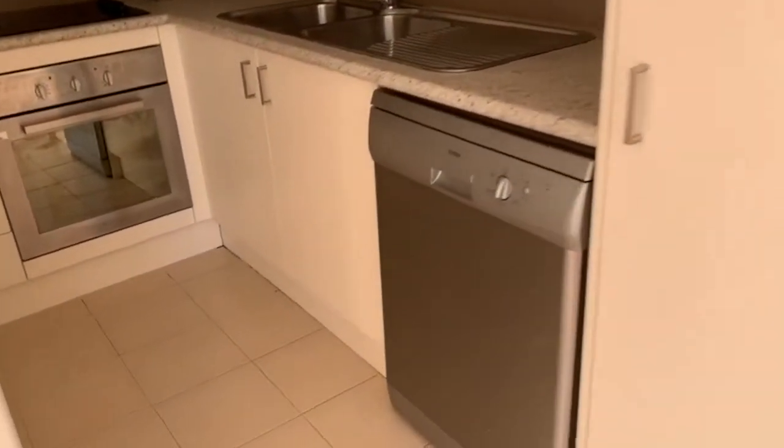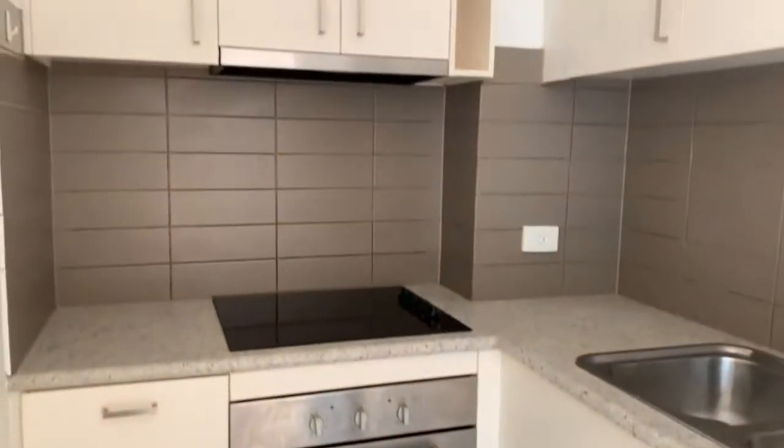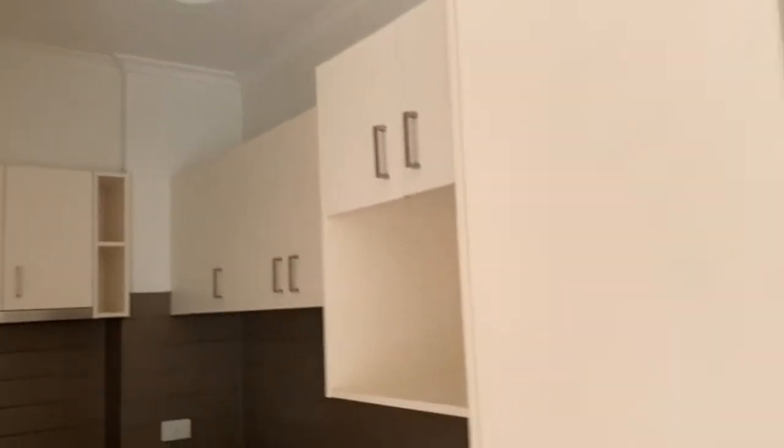We start off here in the kitchen which has stainless steel appliances including a dishwasher, underbench oven and cooktop. There's plenty of overhead cupboards as well as a large pantry.